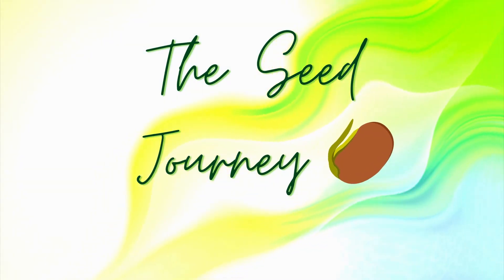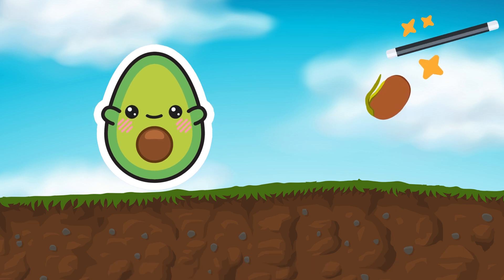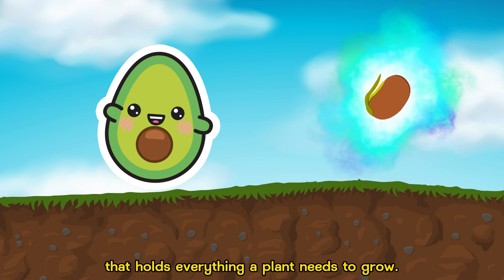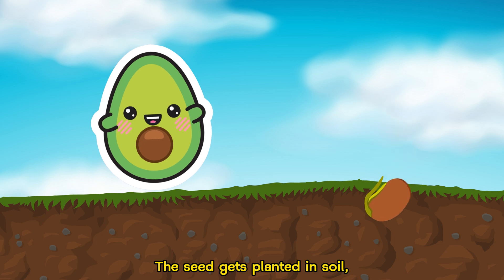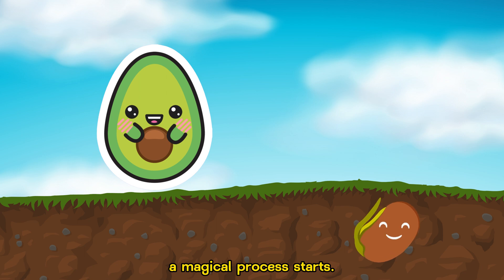The Seed Journey. Every plant's journey begins with a tiny seed. It's like a magic capsule that holds everything a plant needs to grow. The seed gets planted in soil, and with a little water and sunlight, a magical process starts.